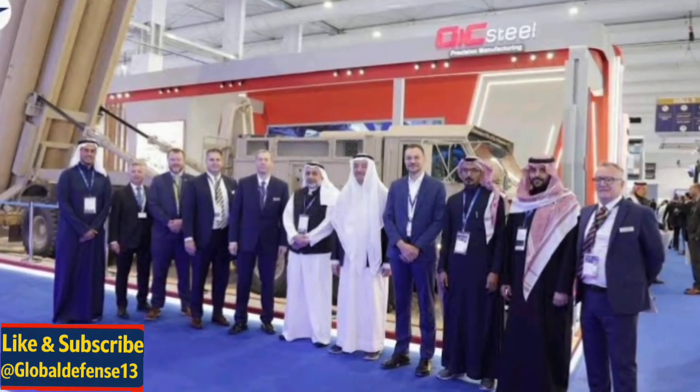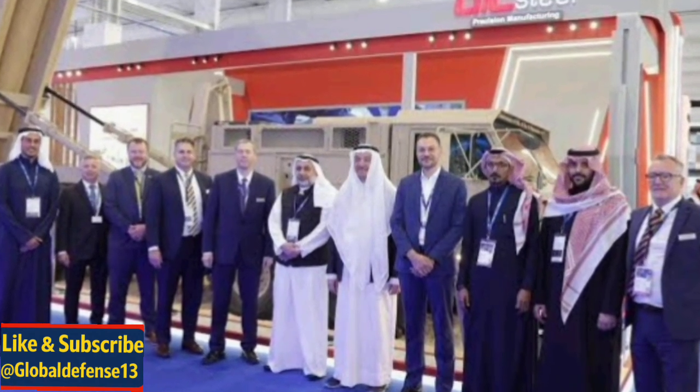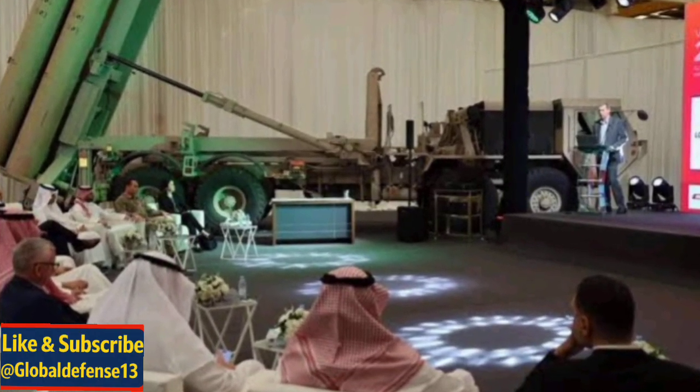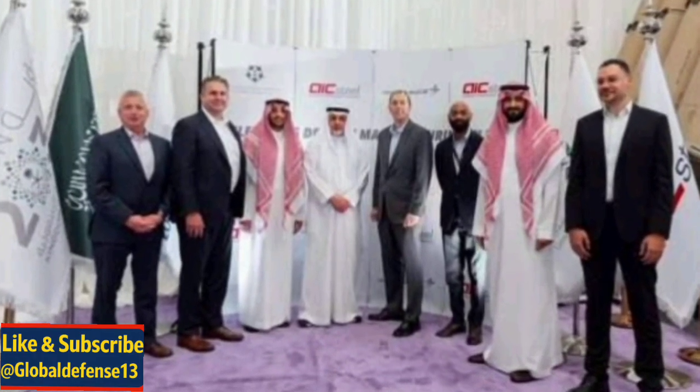In a groundbreaking defence development, Lockheed Martin has confirmed that Saudi Arabian subcontractors have successfully completed the first Saudi-made THAAD components. This historic achievement was formalised during the World Defence Show 2024 in Riyadh and represents a major advancement in Saudi Arabia's push to localise critical defence technologies.